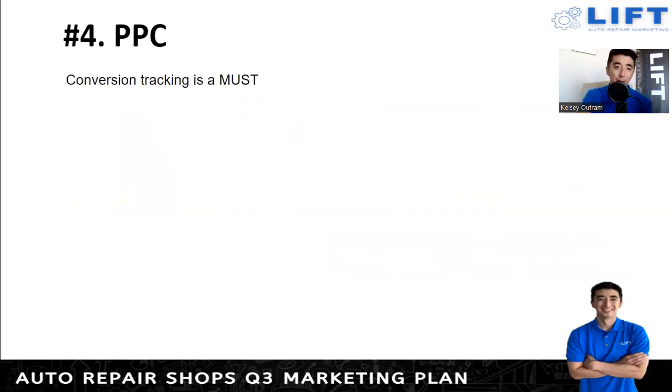A must is setting up conversion tracking. You want to understand if your ads are working, and if you don't have conversion tracking set up, make sure that gets done — whether you created it or someone else is managing your campaign. A conversion, in my opinion, is when someone clicks the ad, gets to a landing page, and then calls or fills out a form. To go a step further, you'd want to know if that call or form fill-out turned into an actual customer showing up to the shop — you can't do that directly with the ad, but at least track calls and form fill-outs as a must.